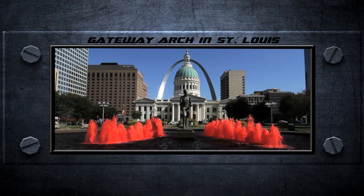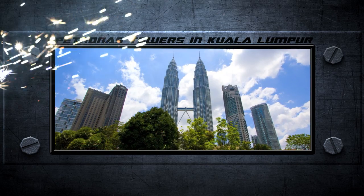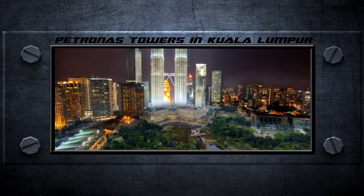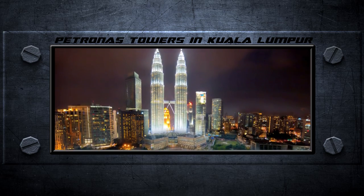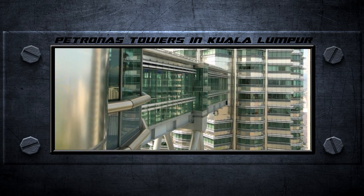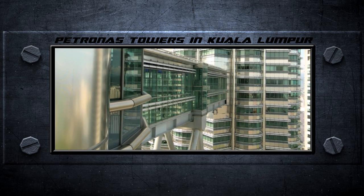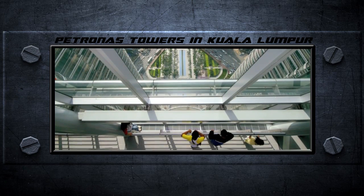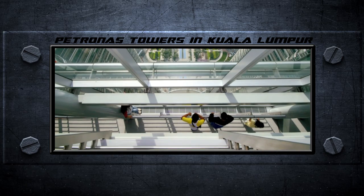An equally impressive and more timely use of stainless is the Petronas Towers in Kuala Lumpur. Completed on schedule in 1996, it's one of the world's tallest skyscrapers. The towers' diamond-faceted facade consists of 83,500 square meters of stainless steel extrusions, while a 33,000-panel stainless steel curtain wall resides within.